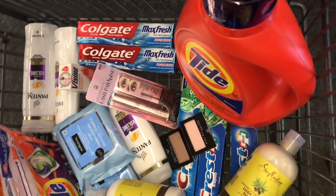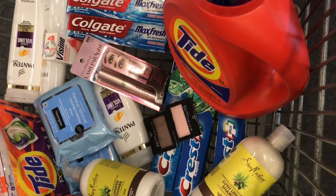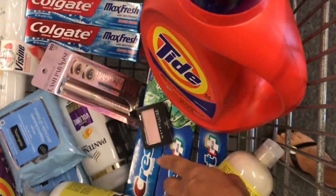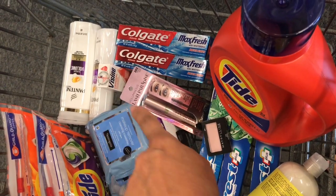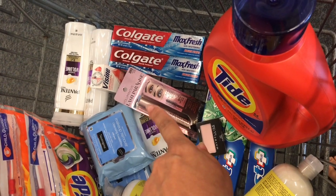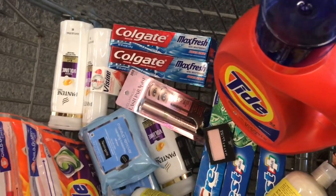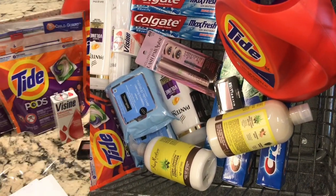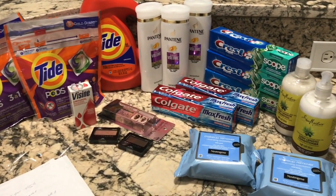This is everything I am getting. I'm heading to the register — I've got quite a few deals going on today. I've got freebies on the oral care, the Colgate, the Pantene shampoo, the L'Oreal, and the Maybelline. I am very happy this week!